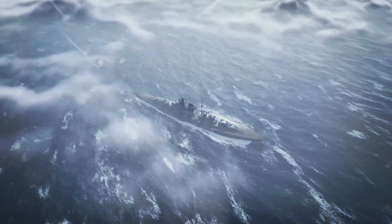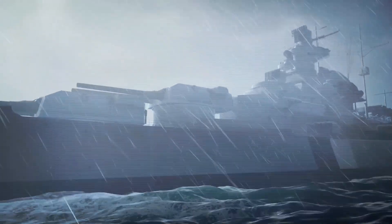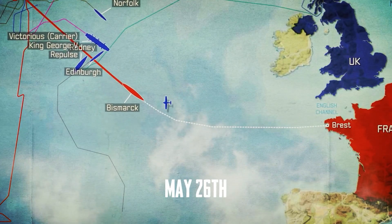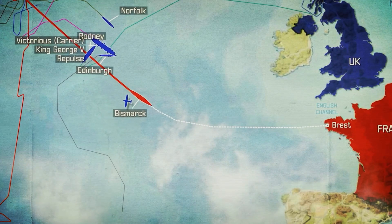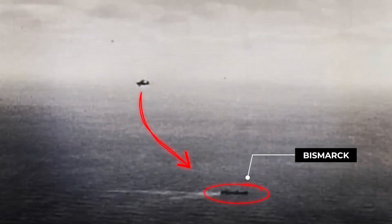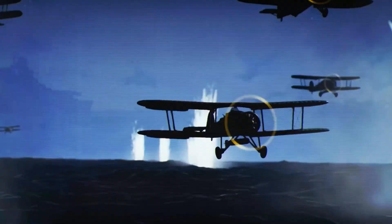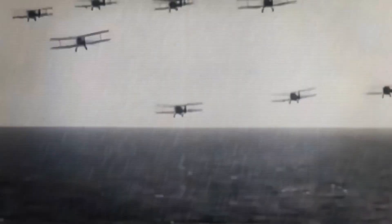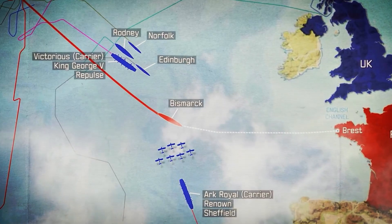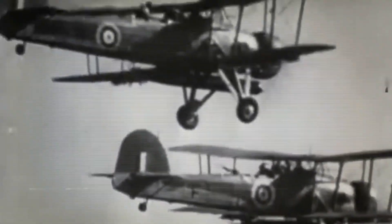Now the Bismarck had to cross 1,000 miles of ocean while every available British warship raced to intercept. It became the greatest naval manhunt in history. For nearly two days, the German ship vanished into the vastness of the Atlantic. Then their luck ran out. May 26th, 690 miles from safety, a British flying boat spotted the Bismarck just as British fuel supplies reached critical levels. HMS Ark Royal launched 15 Swordfish torpedo bombers — ancient biplanes that looked like relics from World War I. These obsolete aircraft were so slow that modern anti-aircraft guns had trouble targeting them effectively.